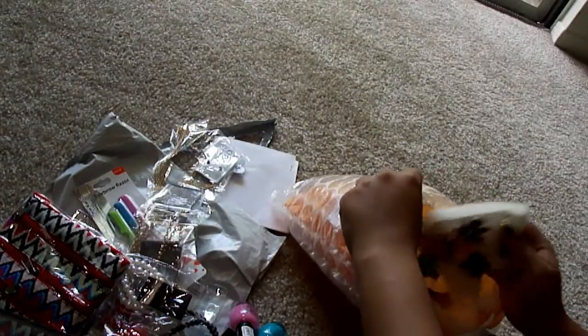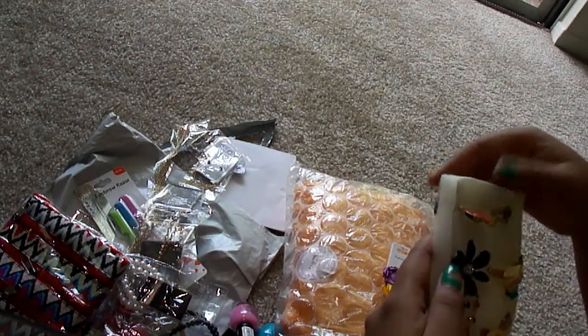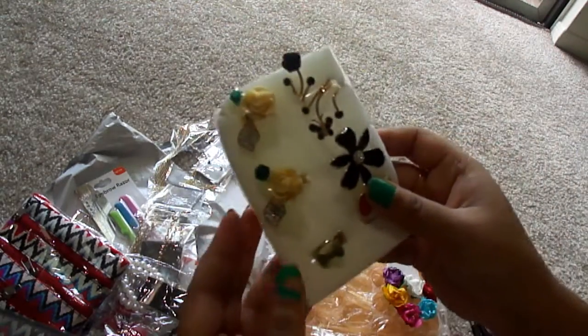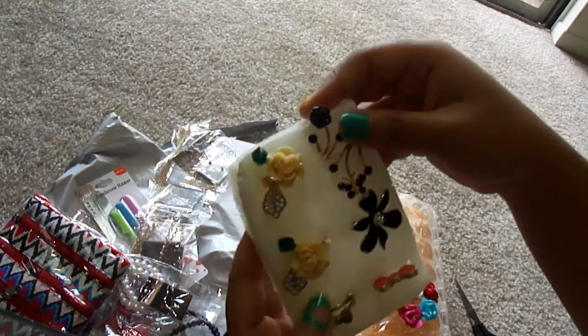And this is the small crossbody bag for my friend's daughter. It's pretty small. And these are the rings I ordered — I love rings.